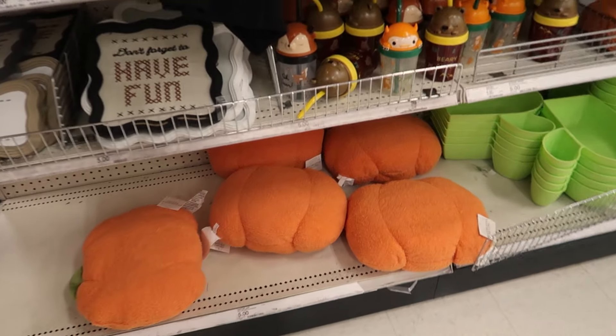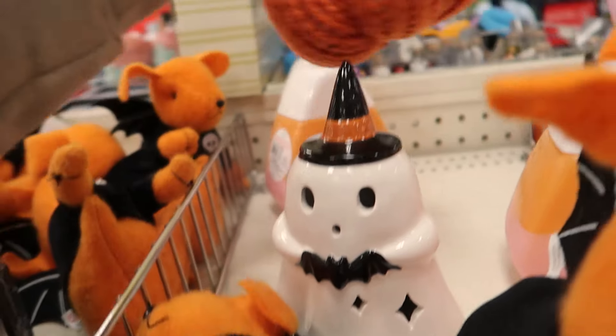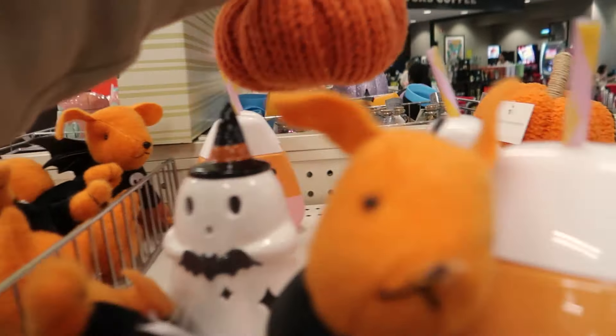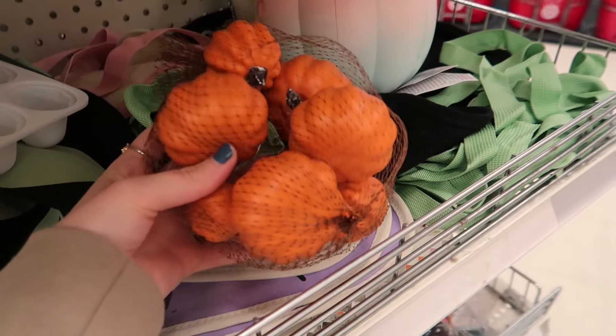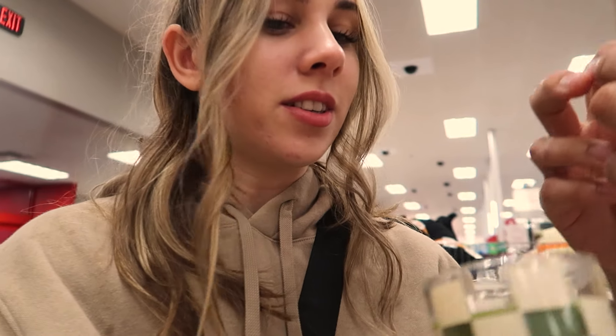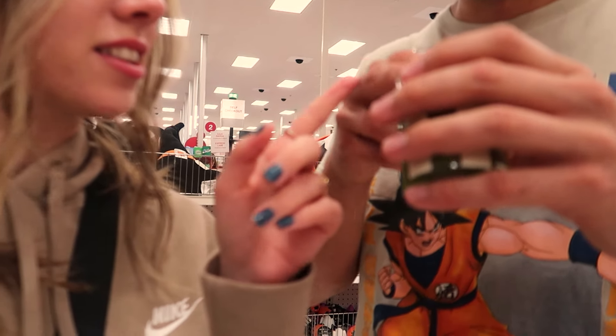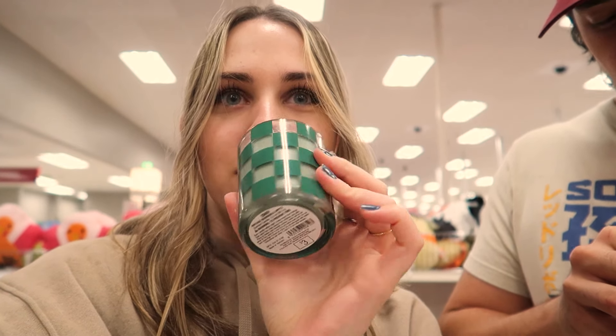The fall stuff is here! Look at this pumpkin — I feel like we have one that looks like this. This is so cute. I found candles — oh, that's a cute color. You have to open up the scent, it's way more intense when you do. It smells really good — woodsy balsam. This is a really cute color scheme. I think I like this scent better. There's also this one — vintage ribbon and apple, that's also really good.